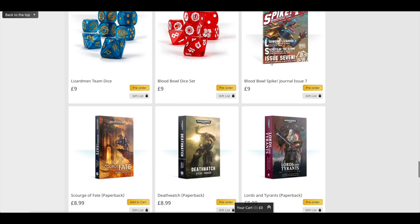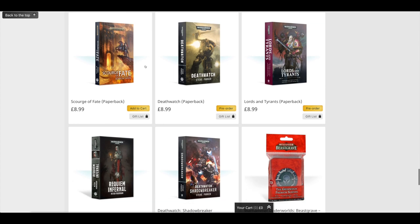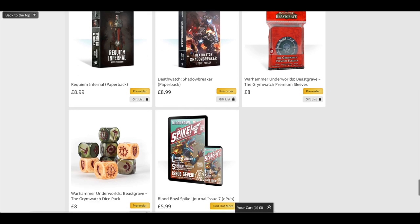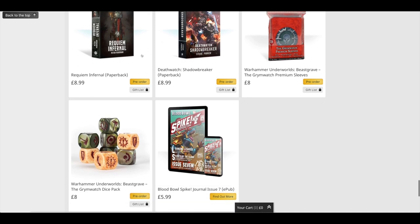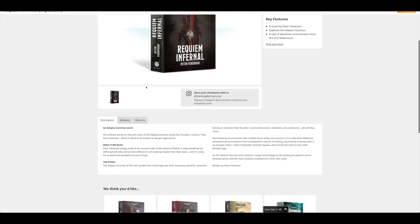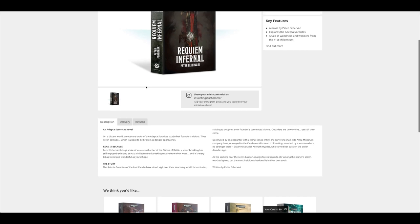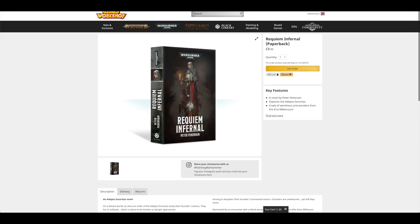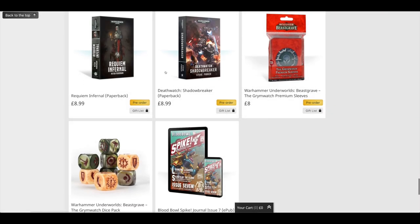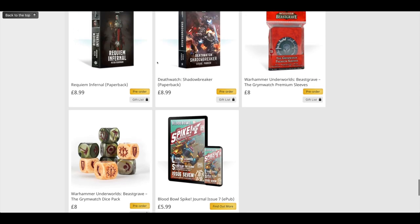A few more novels — Death Watch at £8.99 paperback, Shadowbreaker, another Death Watch novel, and Requiem Infernal — a Sisters of Sororitas novel. Looks interesting. And yeah, pretty much starts from last week.